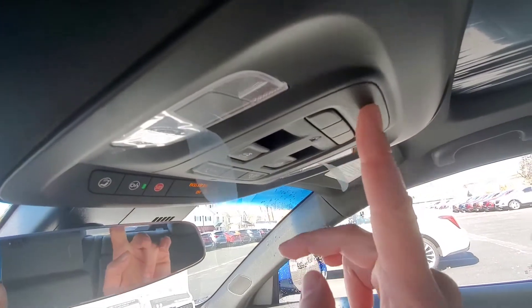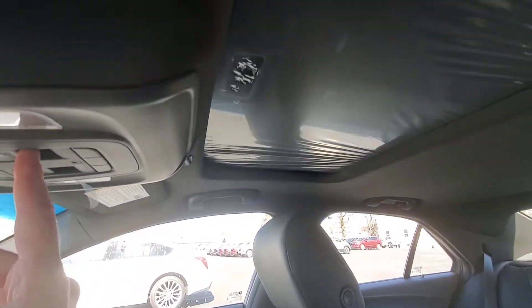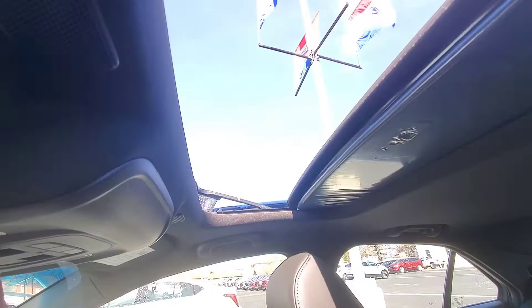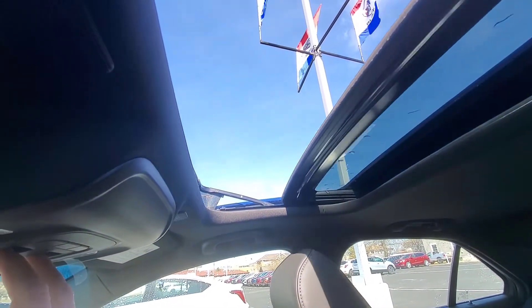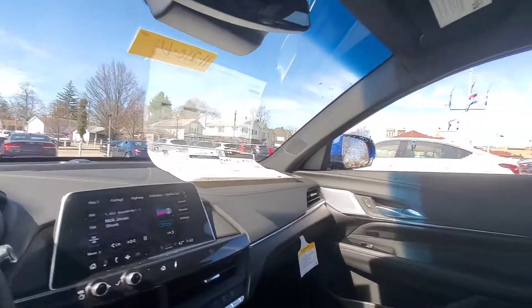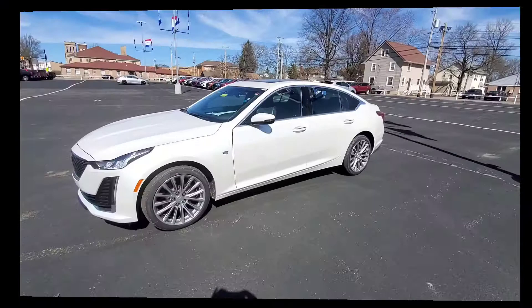Down here you have an SD card slot, USB, USB-C, and an auxiliary charger. Up here you have HomeLink so you can connect to your garage door. You can also see the moonroof — it slides open and you can close the glass to have just a glass moonroof. That's a nice quick overview of the CT4.